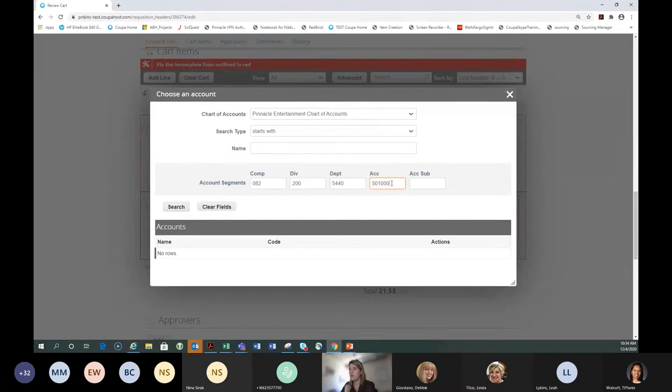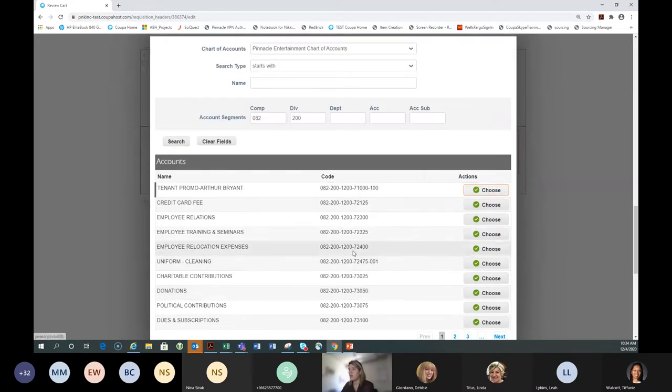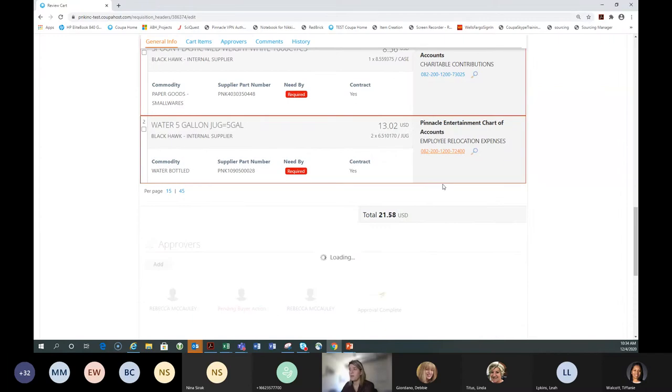Coupa has some intelligence — in this case you can see it's highlighted red, meaning I don't have access to the food cost of goods sold account for my finance department, which makes sense. Coupa is saying this is definitely not an account you should be charging to — go fix it. They don't have to be highlighted red to be wrong; Coupa highlights it when it knows you shouldn't have access. Using the 'Choose an Account' feature, you can search by account name or segments and select the correct one. This is where we really stress during end user training how important it is to watch your GL codes.